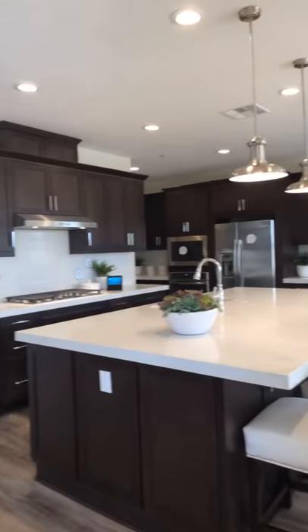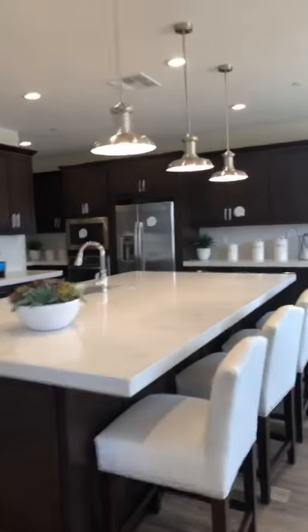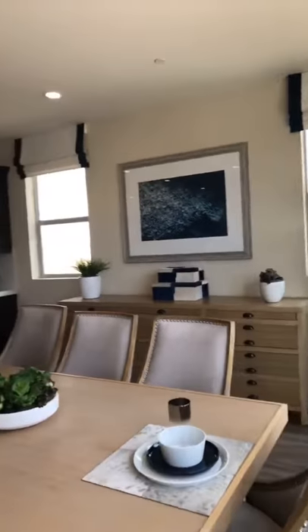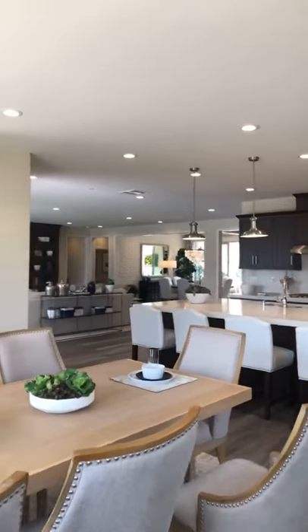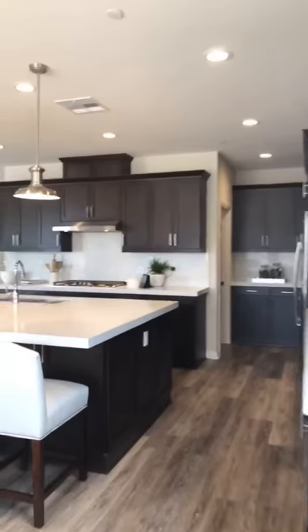Yet another white kitchen — this one does have dark cabinets but white countertops, and you certainly could have the option of white countertops. Here's the oversized breakfast nook. So this home has two dining rooms, really set up for entertaining.